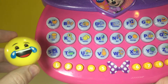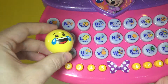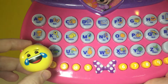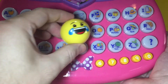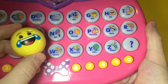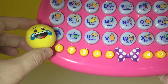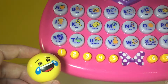J comes before K. This is the letter K. This is the letter L. This is the letter M. This is the letter N. This is the letter O. This is the letter R. This is the letter S. T — T makes the sound T.